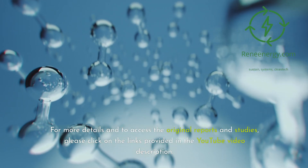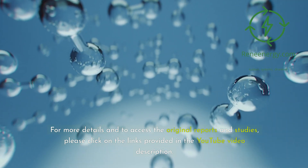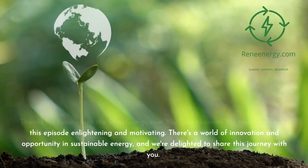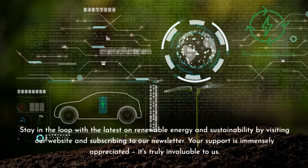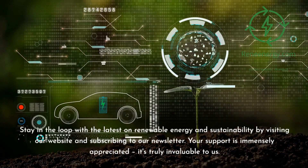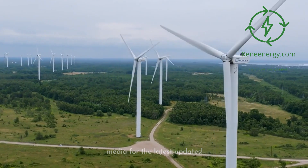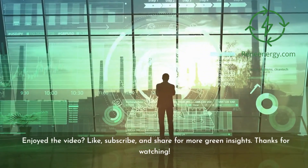For more details and to access the original reports and studies, please click on the links provided in the YouTube video description. Thanks for tuning into the ReneEnergy.com YouTube channel. Stay in the loop with the latest on renewable energy and sustainability by visiting our website and subscribing to our newsletter. Don't miss our next video on new trends in renewable energy. Follow us on social media for the latest updates. If you enjoyed the video, like, subscribe, and share for more green insights. Thanks for watching.